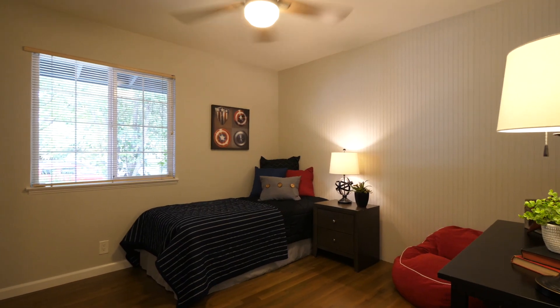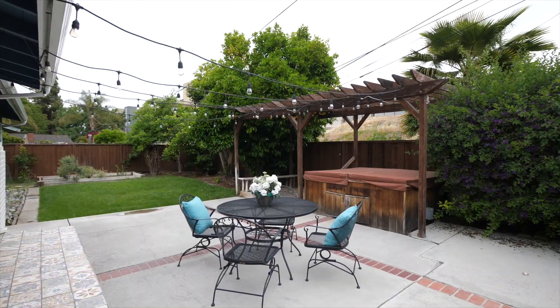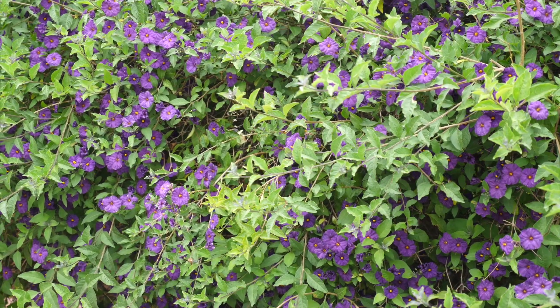The two additional bedrooms are well-sized and the hall bath has also been nicely updated. Enjoy maximum privacy in your own backyard oasis with no neighbors behind you. The backyard features mature landscaping including a large fruiting grapefruit tree, a patio area, and a relaxing hot tub.